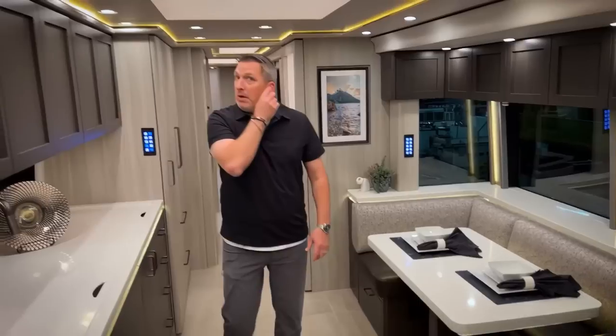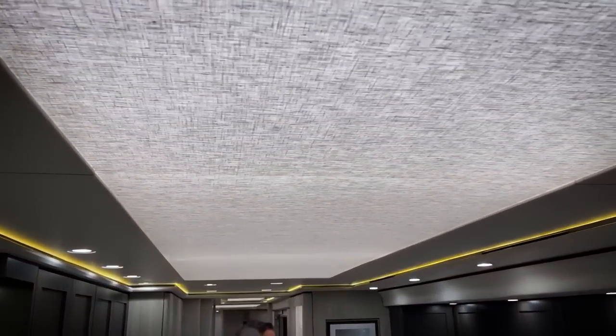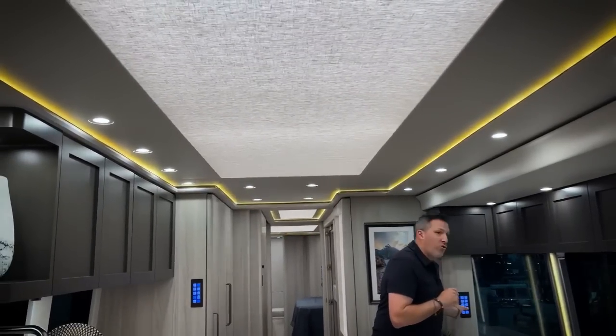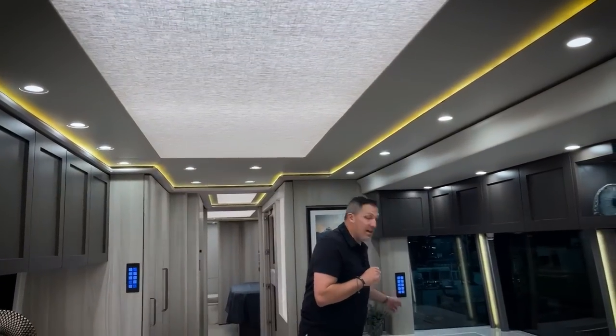Let's show the ceiling. Big fan of this ceiling because it's very versatile. You have the ability to have that light on or turn it off. Ceiling accents can go on, ceiling accents can go off. Style lights — let's throw all accents off, all accents on. That's so cool. Over to the galley.